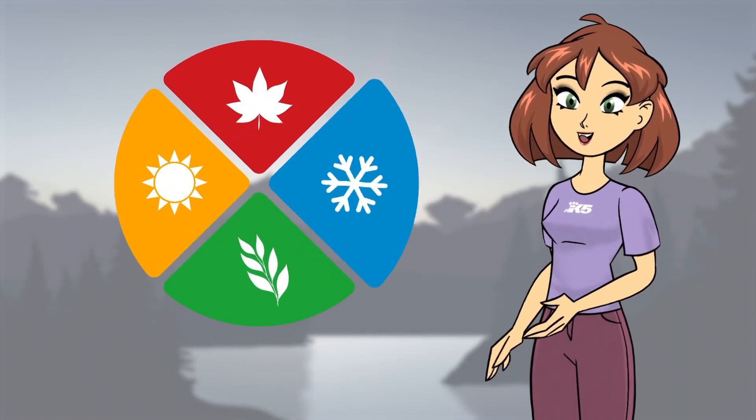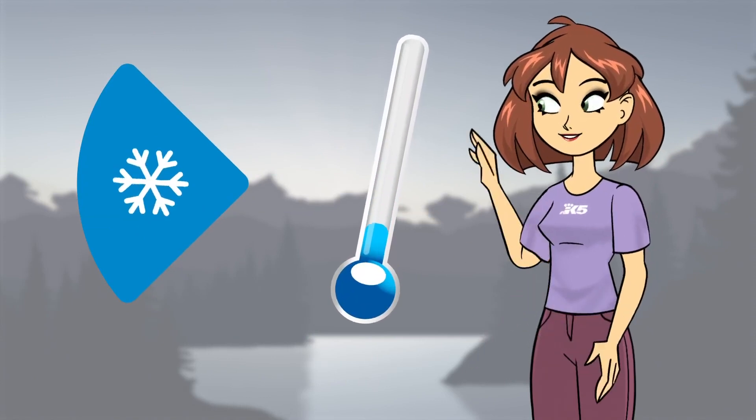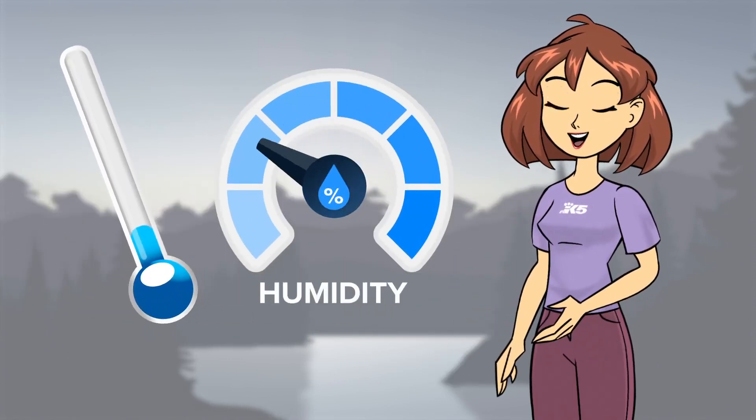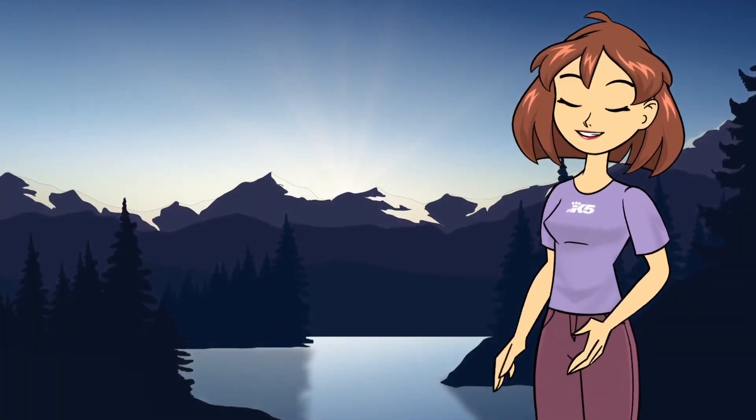Let's start with the time of year. Winter can bring some of the best sunsets because of the cold temperatures. Cold air tends to be less humid, and moisture dulls colors, so the crisp dry winter air keeps colors vibrant.